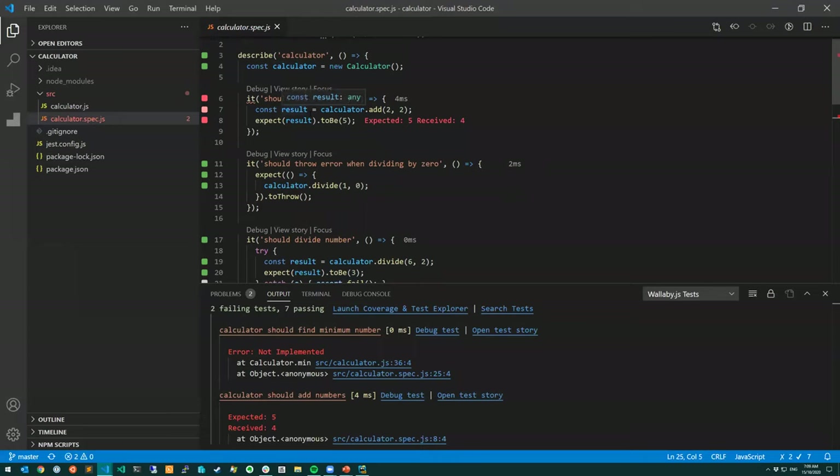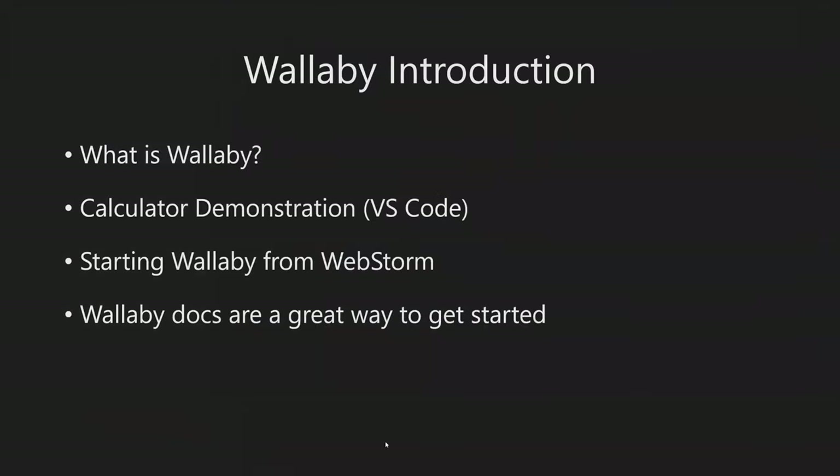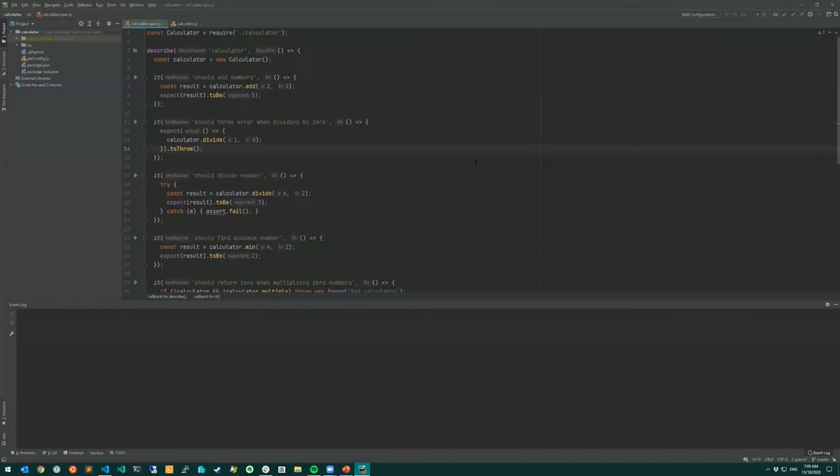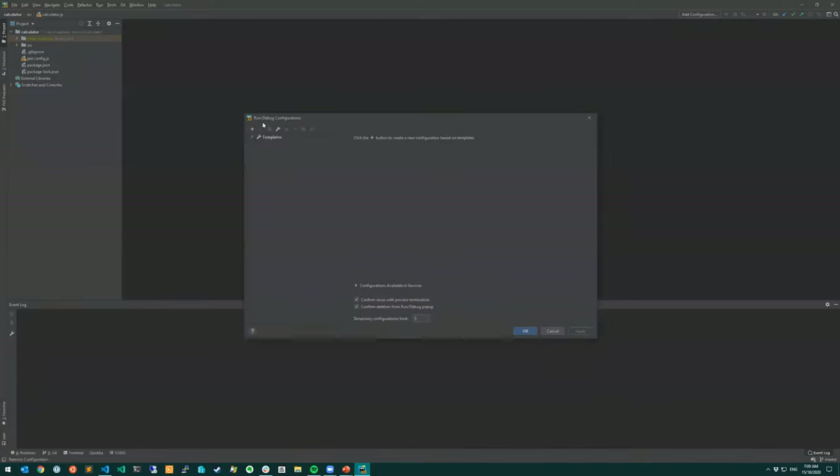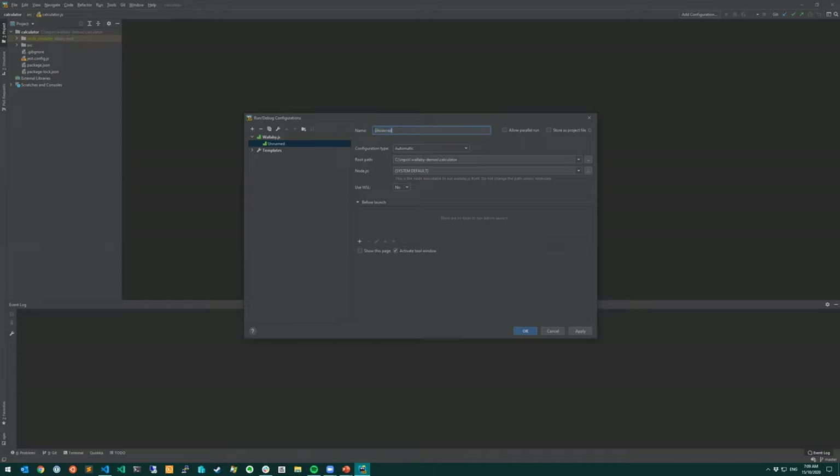That's how you start Wallaby in VS Code. Let me close this project and jump to WebStorm to do exactly the same thing. WebStorm is a little bit different and requires a couple of extra steps. Here is exactly the same project in WebStorm at the same file location. For WebStorm, you have to create what's called a run configuration - this is a native concept in WebStorm for how you configure it to run programs, debuggers, or test runners.